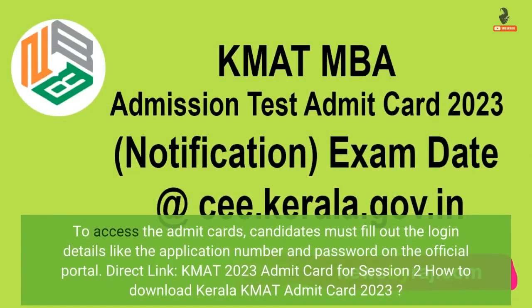To access the admit cards, candidates must fill out the login details like the application number and password on the official portal. Direct link: KMAT 2023 Admit Card for Session 2.